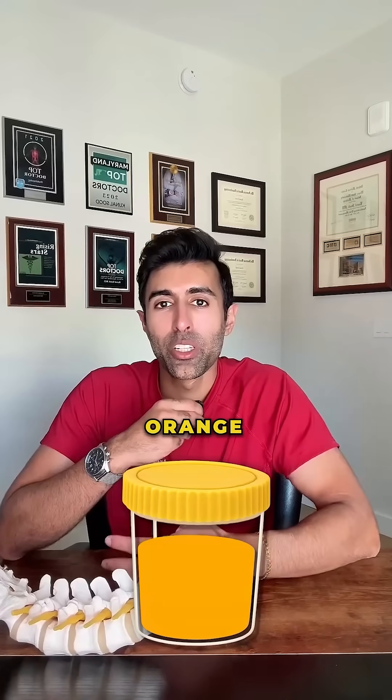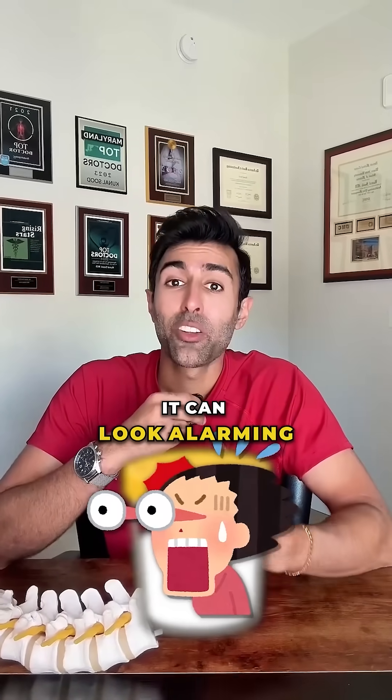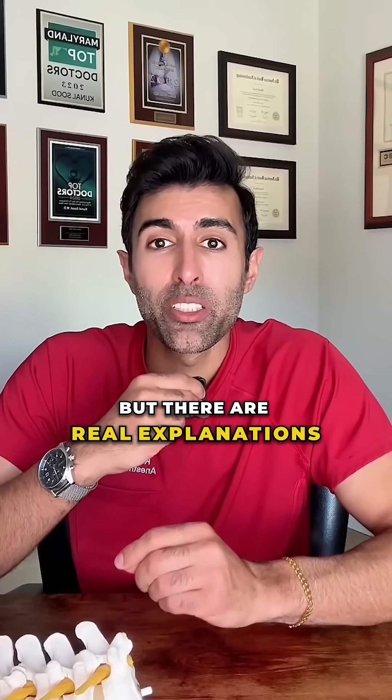If you ever notice your urine turning green, orange, red, or even milky white, it can look alarming, but there are real explanations behind each color.